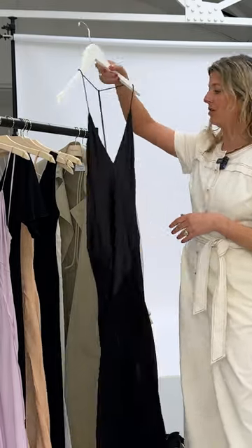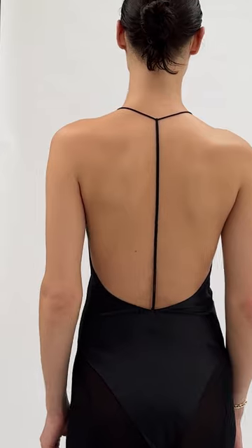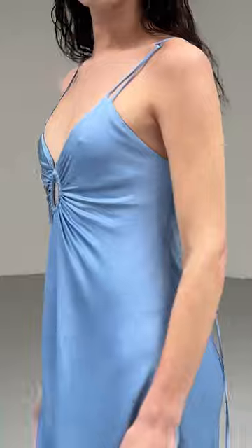This black slip dress that we shot is gorgeous — it's bias cut, the bottom is all sheer, and it's got this beautiful spaghetti strap t-bar at the back. There are some really nice side slits that aren't too high, and the back is actually really beautiful with these nice little tie details.